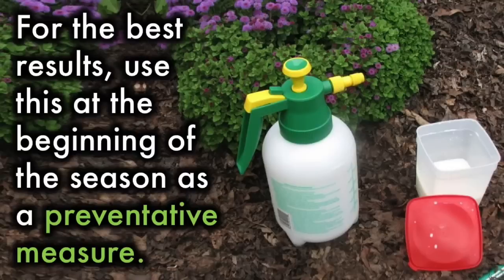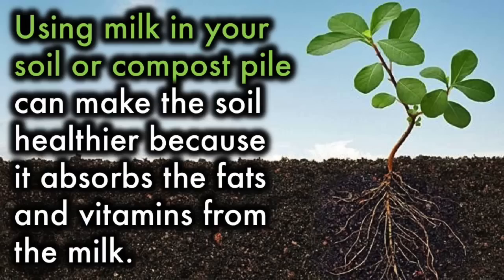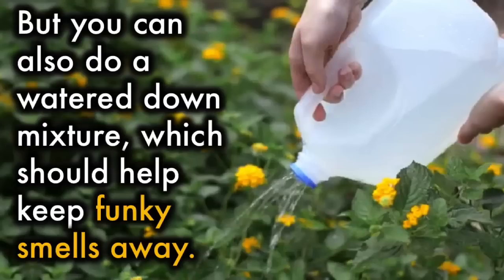For the best results, use this at the beginning of the season as a preventative measure. 3. Milk improves the health of your soil. Using milk in your soil or compost pile can make the soil healthier because it absorbs the fats and vitamins from the milk. Some gardeners pour powdered milk directly into the soil, but you can also do a watered-down mixture, which should help keep funky smells away.